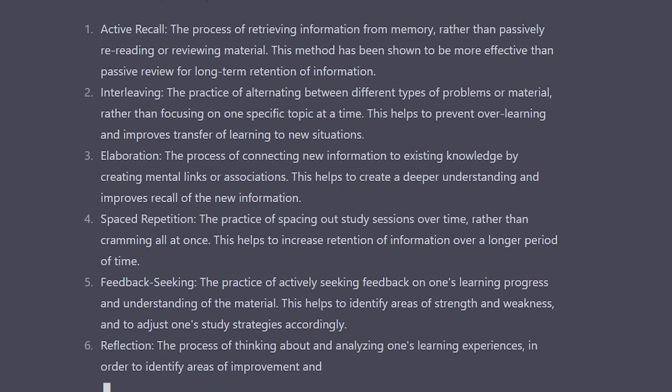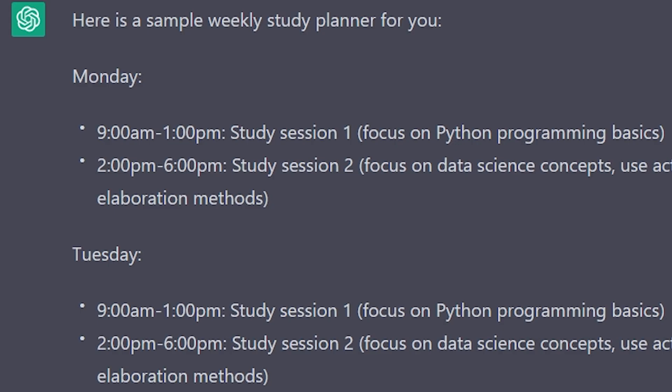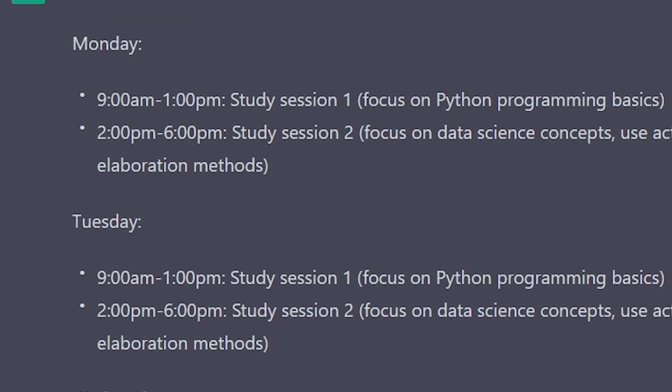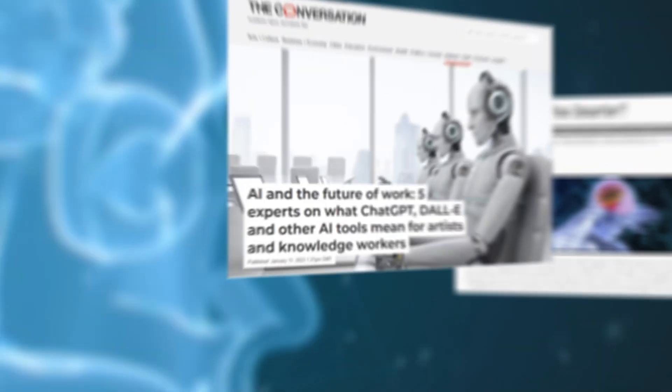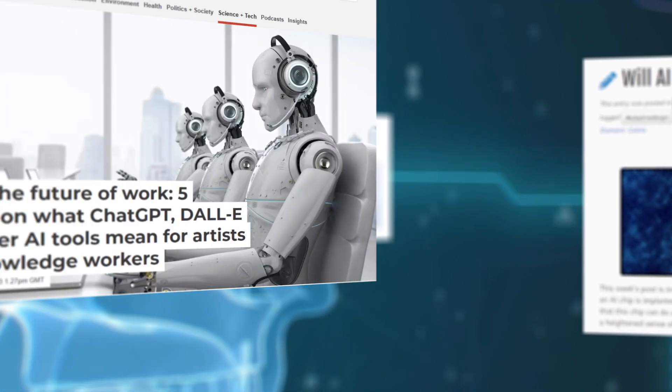Now you might need a study planner to plan your time for all of the courses that you've created. How on earth could you possibly do that? I'm sure you get the idea — I'm not just going to keep showing you more and more screenshots of ChatGPT, but I do want to give you a sense of what it's capable of.